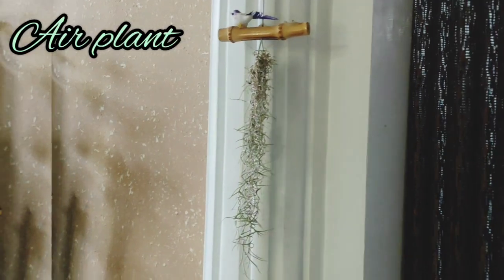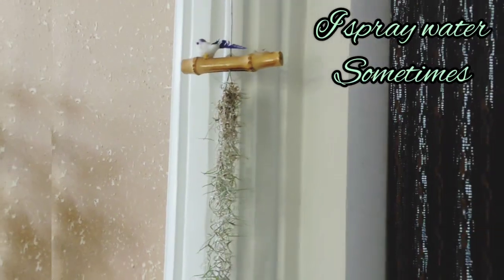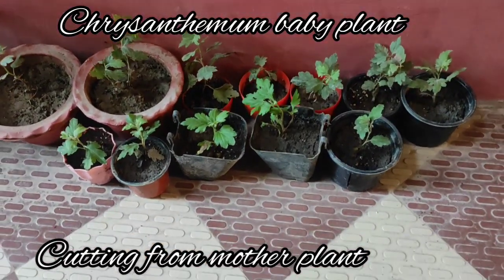This is the air plant. I will spray the air plant. This is the endromalotry cutting.